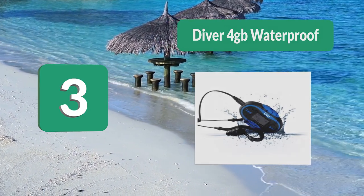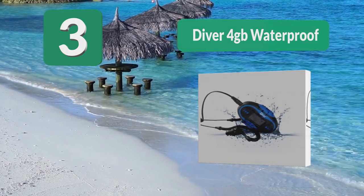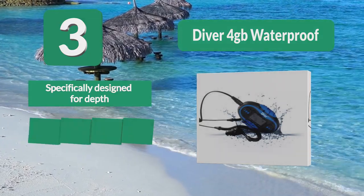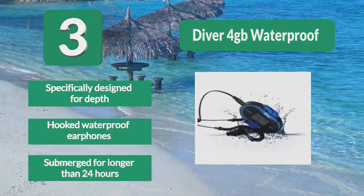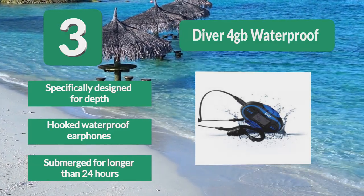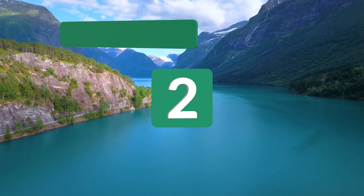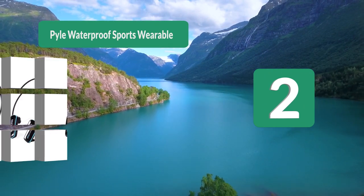Number 3: Diver 4 Gigabytes Waterproof. You can bring this along on any diving adventures you go on, and it also comes with matching headphones so you won't have to worry about finding any. This waterproof MP3 player can be submerged for longer than 24 hours without being damaged, as it is specifically designed for depth, with hooked waterproof earphones.